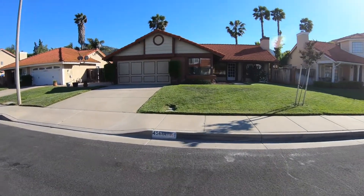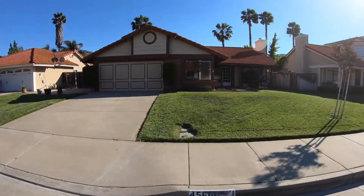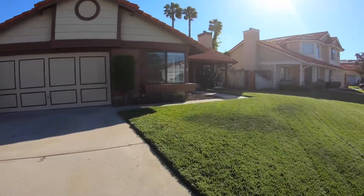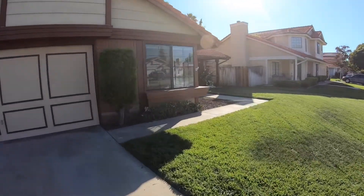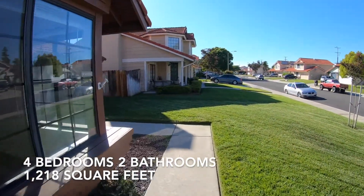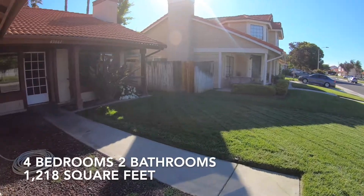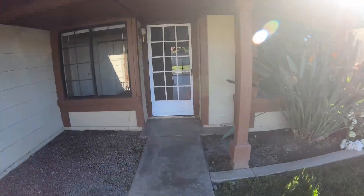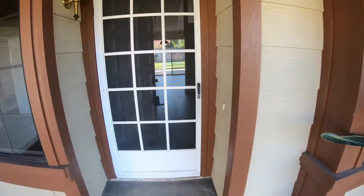Let's go on inside. We walk up to a nice front yard. We have a screen door in front of the front door.